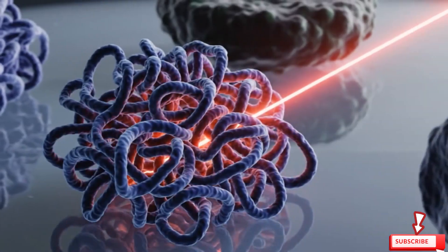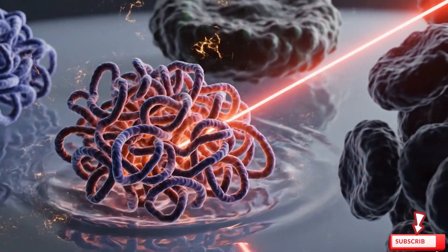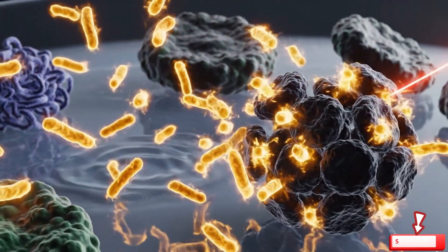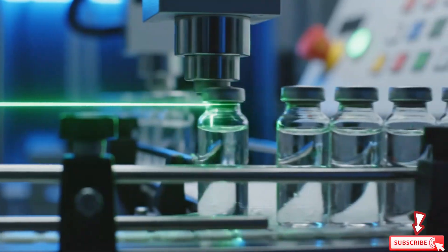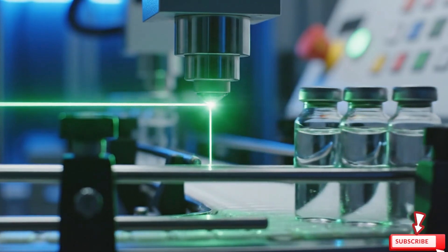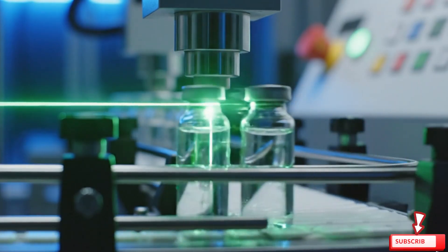The peptides that fight cancer and autoimmune diseases are activated through controlled heating. A laser passes through each vial. If the beam breaks, the batch failed. Today, every beam stays perfect.